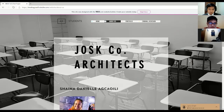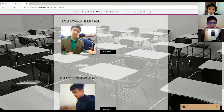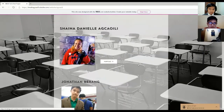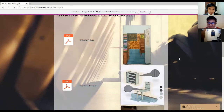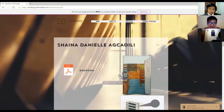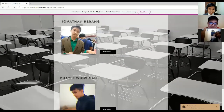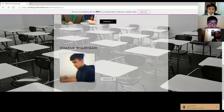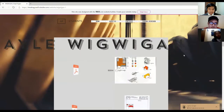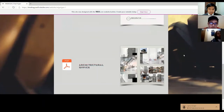At the Just Corporation, we are composed of three architects, which is Ma'am Shaina, Danielle, and here you can see you can view our portfolios from our individual projects from our midterm and final term.